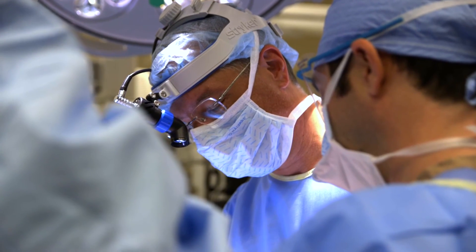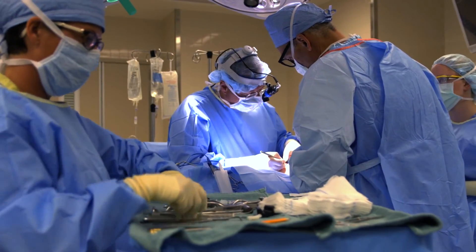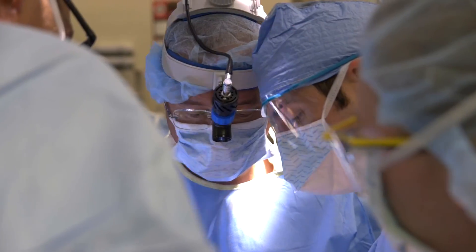The treatment for craniosynostosis is of course a surgical correction. The growth plate that is fused and not growing needs to be removed, and the overall shape of the developing skull needs to be reconstructed.